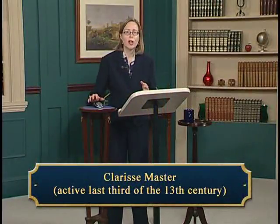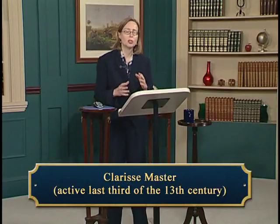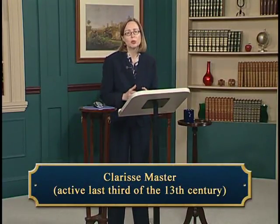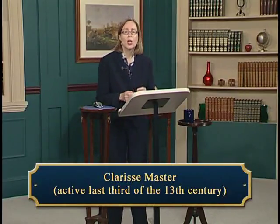The Clarisse Master, active in the last third of the 13th century, is a painter whose name is unknown to us. The term Clarisse Master refers to the fact that his most prominent work was made for a female religious order, the Poor Clares, in Siena. We say that it is attributed to him to indicate that there is neither signature nor documentary evidence to prove conclusively that the Clarisse Master painted this work, but that the style is consistent with other works attributed to him. The majority of paintings from the 13th and 14th centuries now in museums are attributions, since the authorship of few paintings was documented in that era — paintings were not signed and they were not dated.